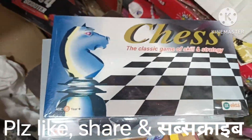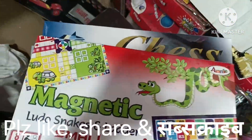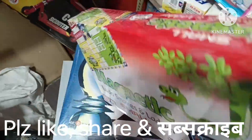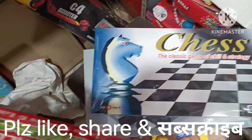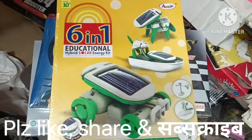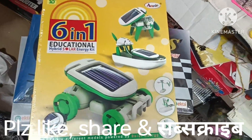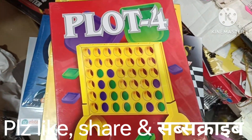There is a magnetic ludo. This is also a good product — it's a hot selling item. Try it yourself; the children find it very enjoyable. This is the void building set. This is a plot floor design, also priced around 200 to 203 rupees by the end.